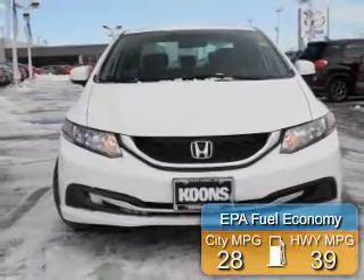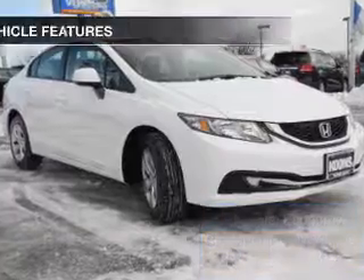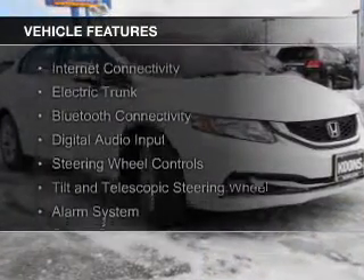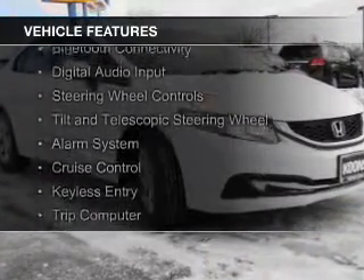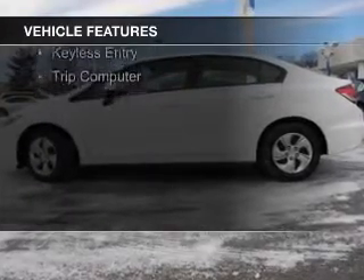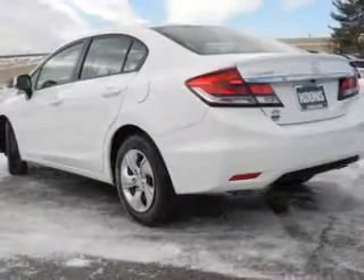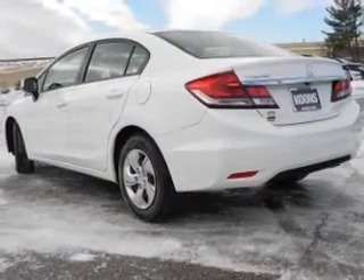Great fuel efficiency saves you money by requiring fewer trips to the gas station. The features include internet connectivity, electric trunk, Bluetooth connectivity, digital audio input, steering wheel controls, tilt and telescopic steering wheel, an alarm system, cruise control, keyless entry, and a trip computer.